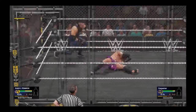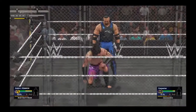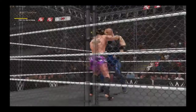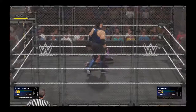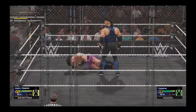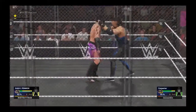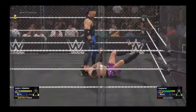And then slam down hard. A vicious move right there, and a strong Irish whip.